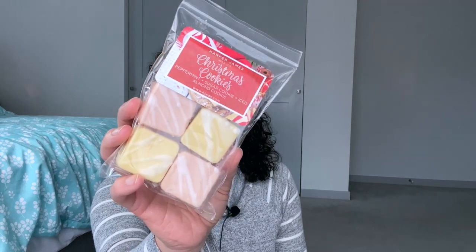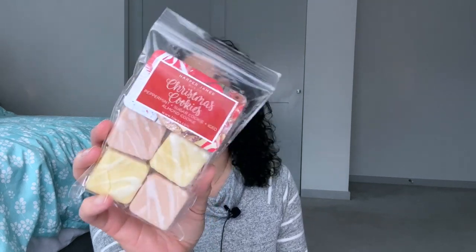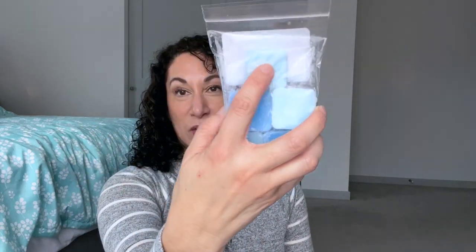Christmas Cookies is peppermint sugar cookie and iced almond cookie. Right after Thanksgiving that Friday, she put up some additional bars — I think these are the brownie packs — she had some more oils left and made more bars that were sold out from her RTS on November 4th, and I did miss out on this one and a few others. I will do a haul video on what I got from Harper James. Day five is a frosty or minty blend — another Harper James — this one is Frosty: peppermint, spearmint, and cotton candy.